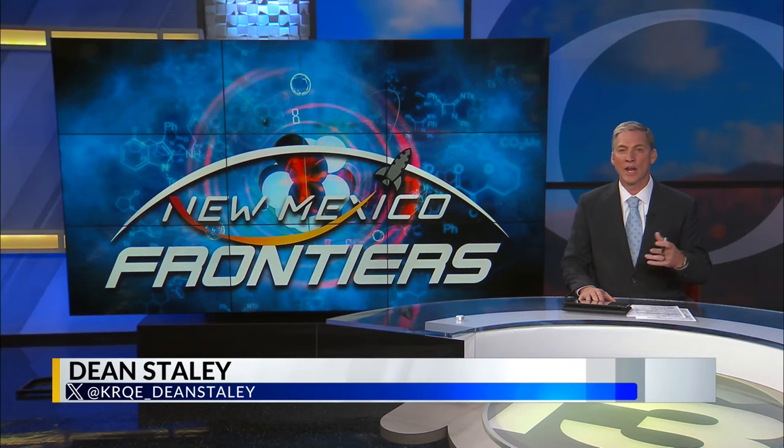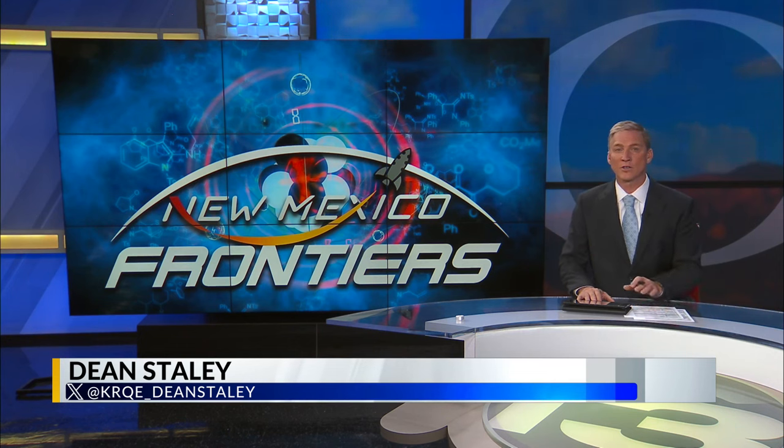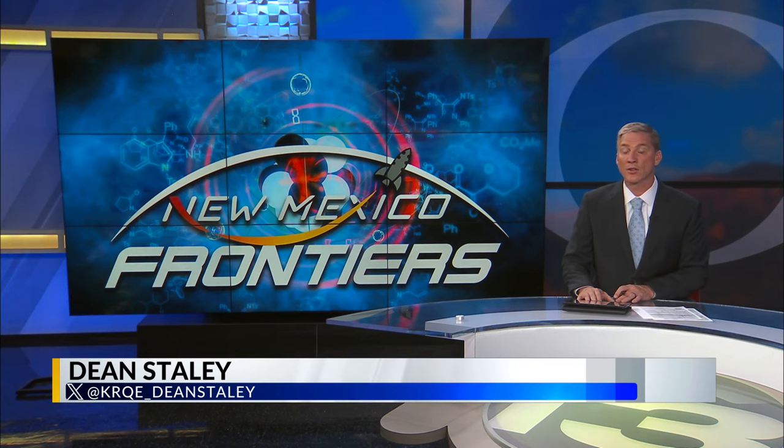The watch on your wrist and the watch hanging on your wall suffer from what is known as clock drift. Atomic clocks, on the other hand, are so precise they literally have all the time in the universe to drift just one-tenth of a second, making them the most precise timekeepers on the planet. As Chad Brummett reports for New Mexico Frontiers, Sandia National Labs is racing to make the smallest atomic clock ever made.